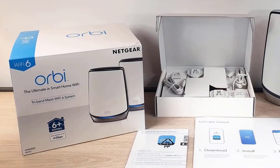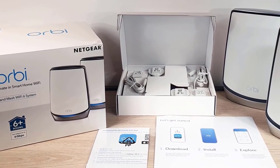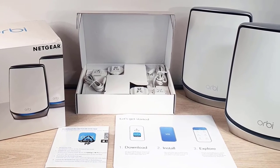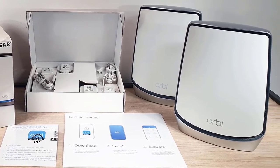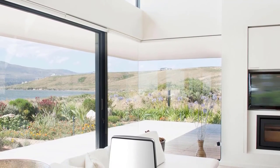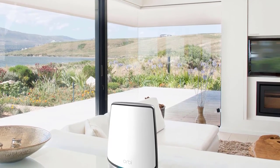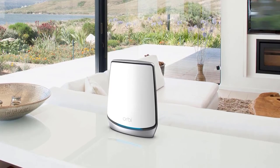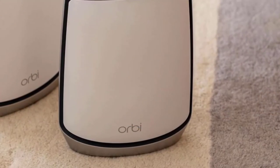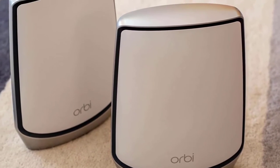Performance-wise, this one houses a Qualcomm IPQ4019 Wi-Fi control chip with a 710MHz quad-core ARM-based processor, 4GB of SSD storage, and 512MB of RAM. It also features the latest MU-MIMO Wi-Fi technology and can eliminate dead zones throughout your whole home, thanks to its range of 6,000 square feet at speeds of up to 2.2 Gbps.